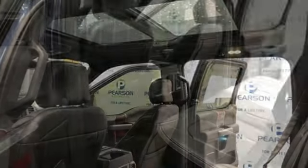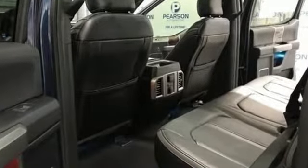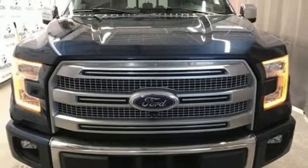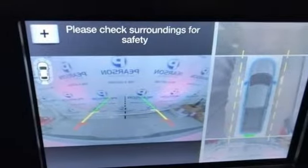A great vehicle is comprised of great features, like these: integrated navigation system, power-heated mirrors, heated and ventilated leather bucket seats, rear parking sensors, Wi-Fi hotspot, dual-zone climate control.